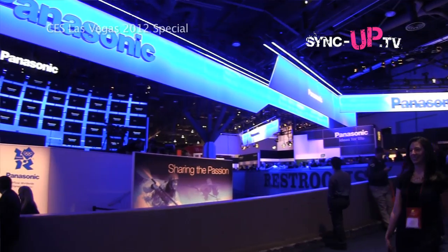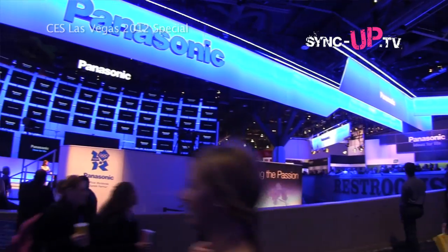We're here at the Panasonic booth at CES 2012. Behind us it is a monster - this thing is huge, it's its own planet, its own country. We're going to see everything from the Lumix cameras to the TVs to a whole lot more. Come on inside and let's check it all out.